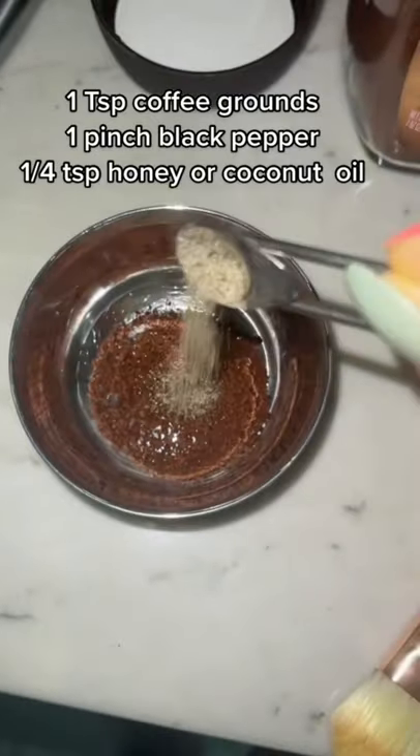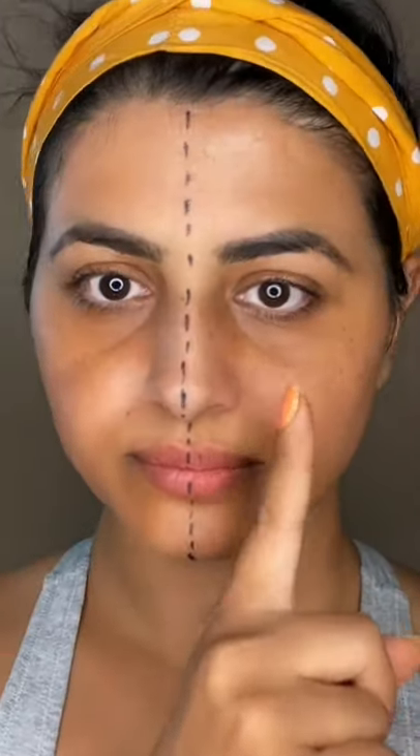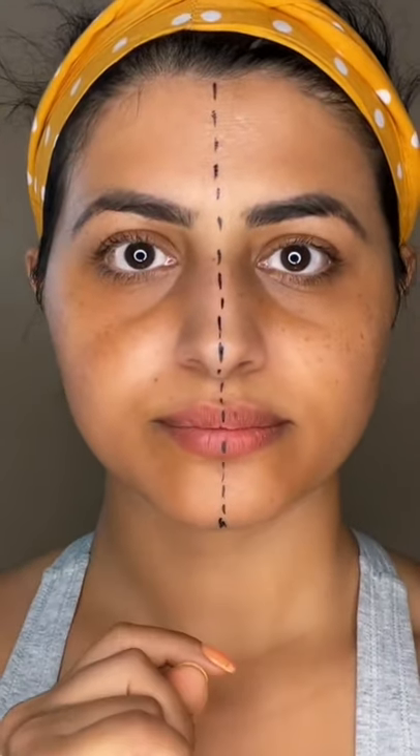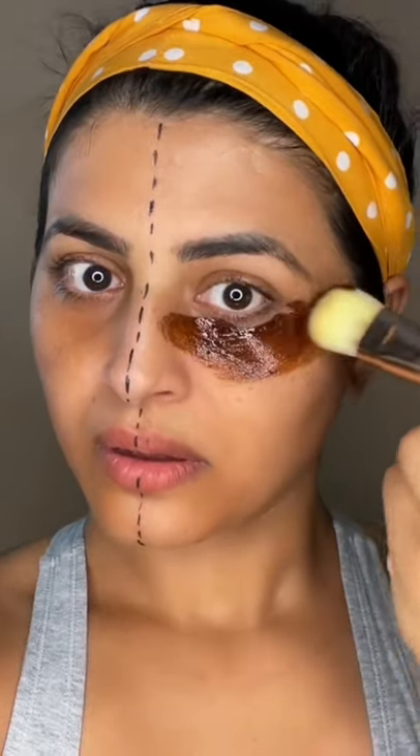Coffee has caffeine, and that's why it narrows vessels and reduces puffiness and dark circles. The eye mask is ready! Here's my skin before I apply anything. Focus on the right side of my face and my dark circles — you'll see the difference after. Apply the mask gently under your eyes.